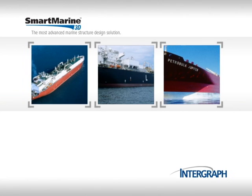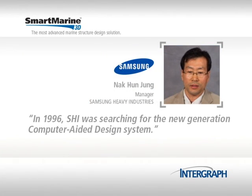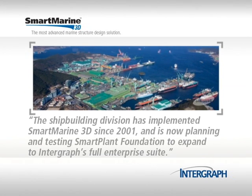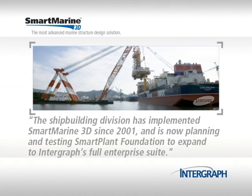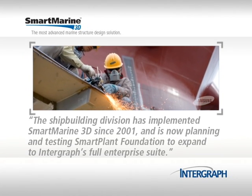SHI management had this to say about Smart Marine 3D. In 1996, SHI was searching for the new generation computer-aided design system. The shipbuilding division has implemented Smart Marine 3D since 2001 and is now planning and testing Smart Plant Foundation to expand to Intergraph's full enterprise suite.